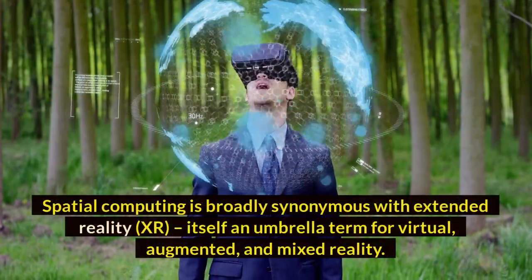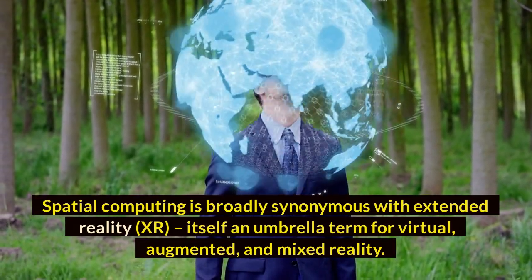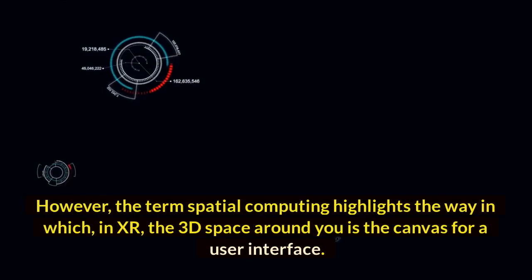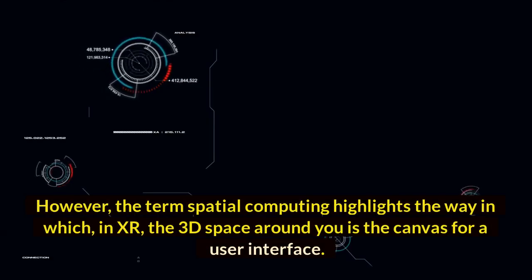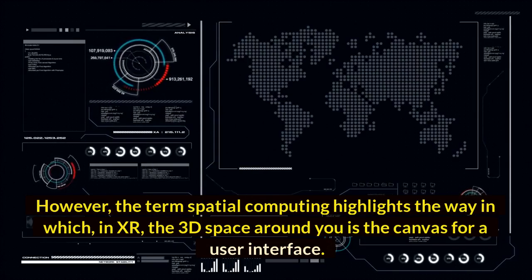Spatial computing is broadly synonymous with extended reality, XR, itself an umbrella term for virtual, augmented, and mixed reality. However, the term spatial computing highlights the way in which, in XR, the 3D space around you is the canvas for a user interface.